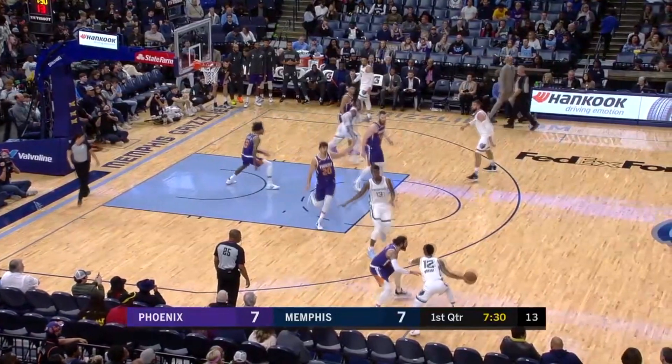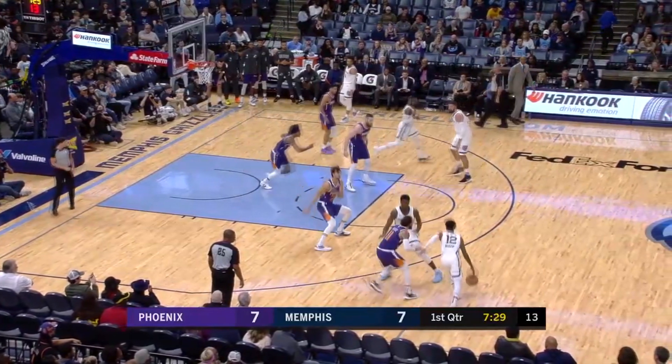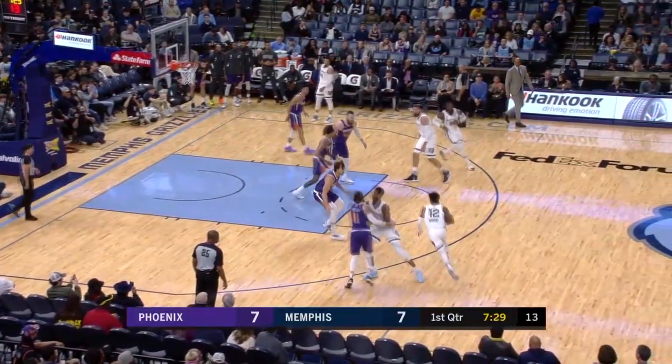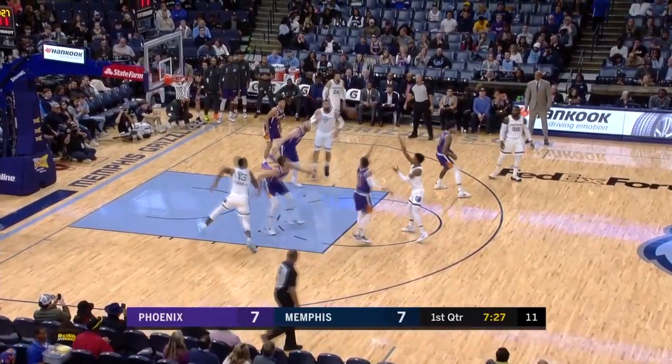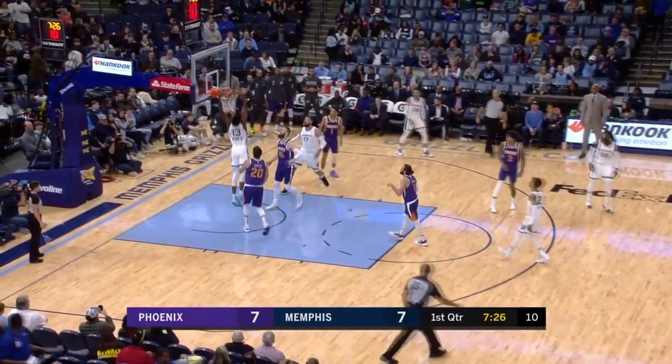Here, Ja's being defended by Ricky Rubio. Jaren Jackson sets the screen going left and Rubio immediately goes under. Ja could have easily settled for the contested mid-range pull-up, but he stays poised and waits till Rubio switches back on him, and then he makes the quick alley pass at the rim for Jared.